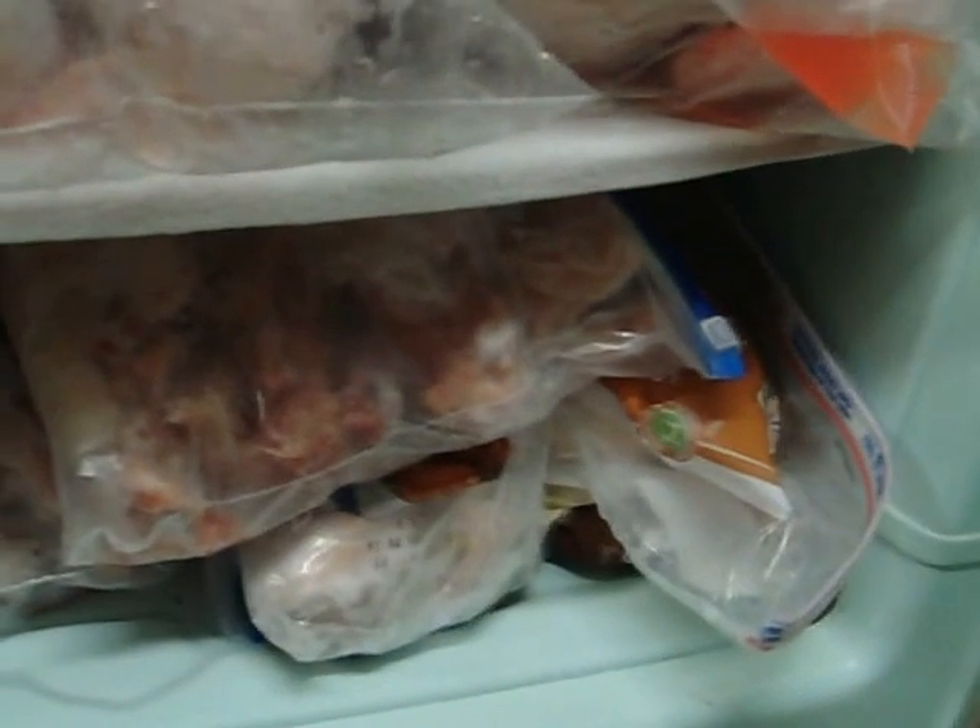The bottom shelf is all necks and backs that I'm going to use to make broth. I'll cook them up to make broth. You can see there's two bags of store-bought chicken still that I had gotten a couple weeks ago before we started all of this. But we have four bags of necks and backs in this freezer.